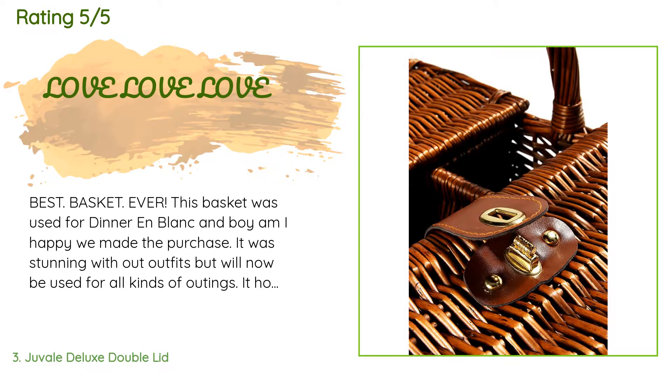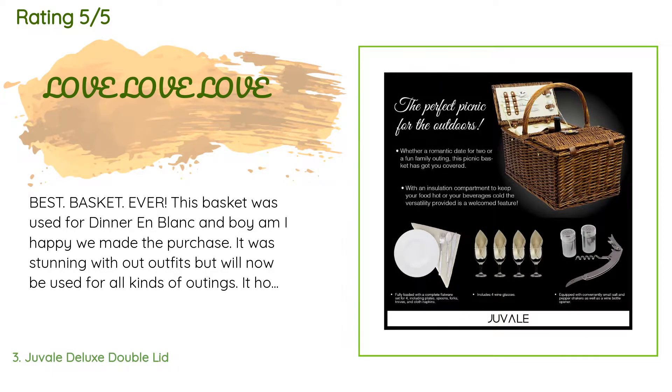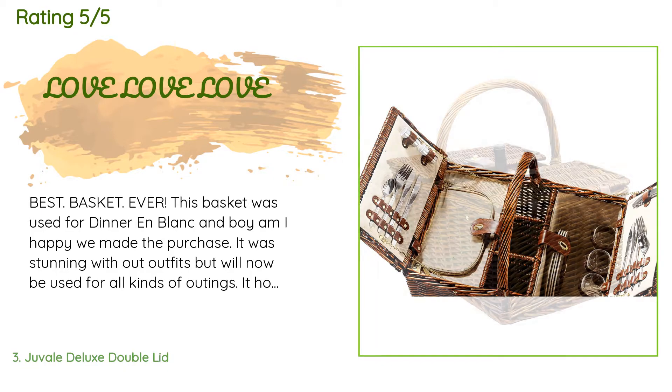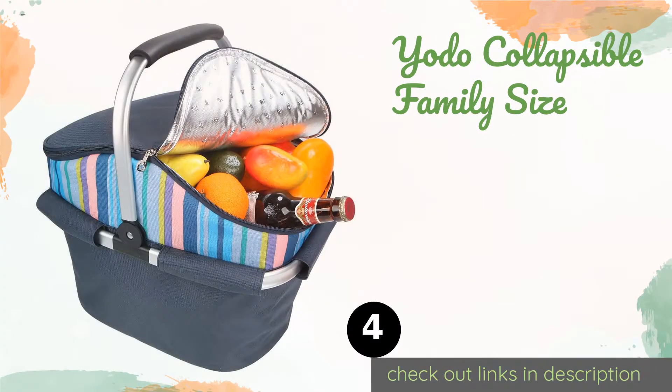A customer said: 'Best basket ever. This basket was used for a dinner and a picnic and boy am I happy we made the purchase. It was stunning. It will now be used for all kinds of outings. It holds a great deal of items — just be mindful of how you pack — and the included dinnerware is simply elegant for anything outdoors. Even when not in use, it looks great sitting in the house.'